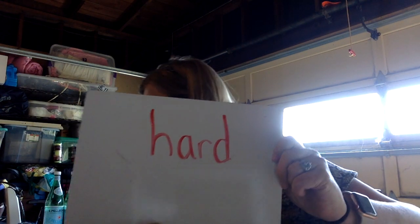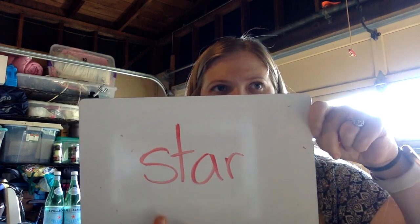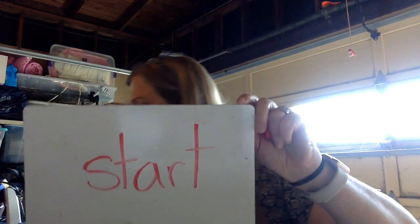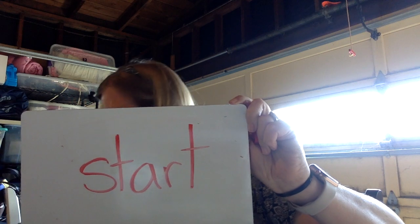And let's try start. S-T, then R — mm-hmm — it spells star, and then to change to start, you just put a T at the end. Start. Good job.